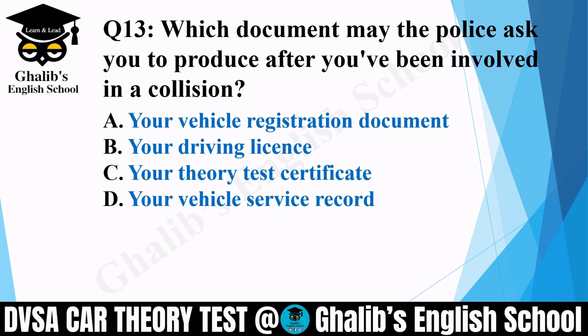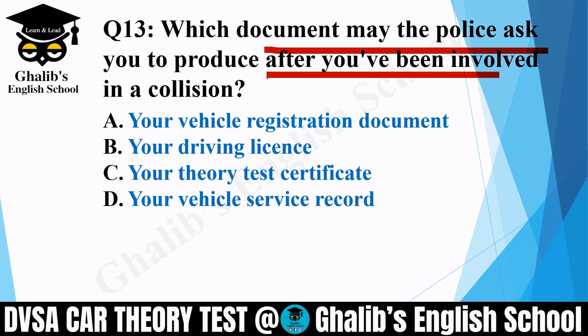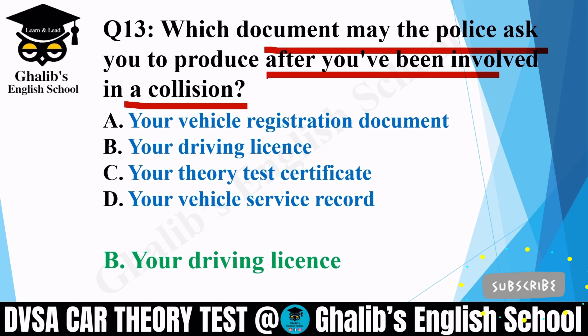Question 13. Which document may the police ask you to produce after you have been involved in a collision? Options: your vehicle registration document; your driving licence; your theory test certificate; or your vehicle service record. The correct option is B: your driving licence.